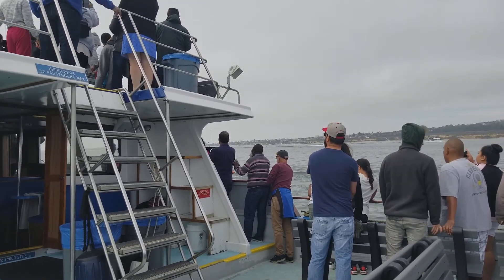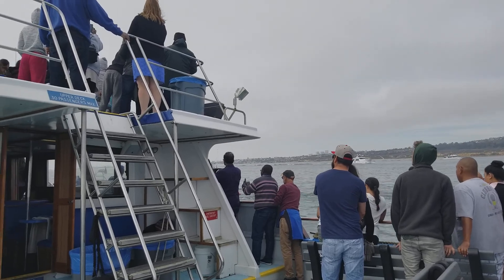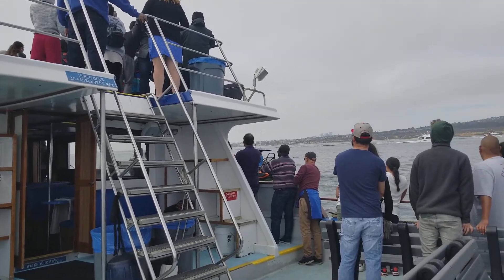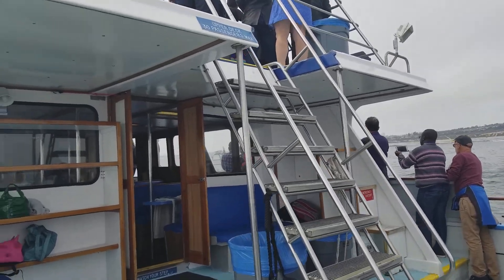They've already been down to their shallow water calving and mating grounds down in Mexico and Baja. Every winter it gets way too cold and frigid for these whales up in the Bering and Chukchi Seas, so they start the long migration down the coast to where they go to give birth and also mate.